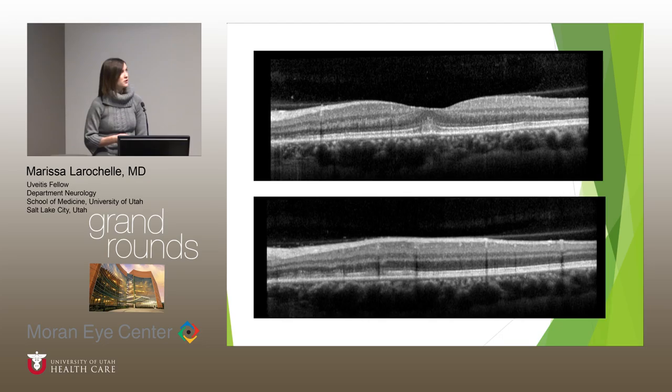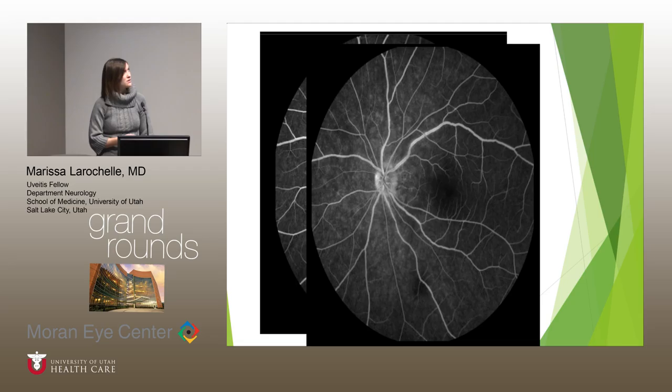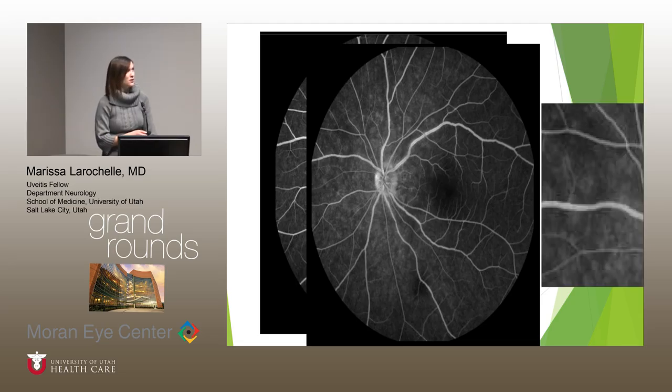OCT just superior to the fovea shows more irregularity of the photoreceptors. On early fluorescein angiography at about 30 seconds, we can start to see some hyper-fluorescence in the peripapillary region, which becomes more intense in the later frames. And if we zoom in on one area, you can see that the hyper-fluorescence is in a sort of ring-shaped or wreath-like pattern.